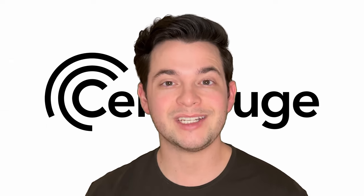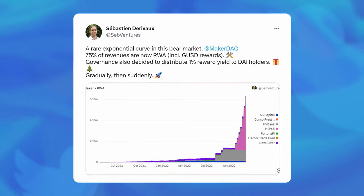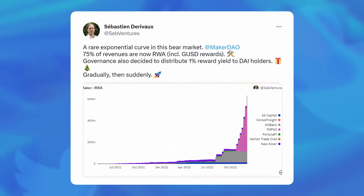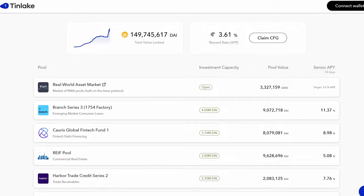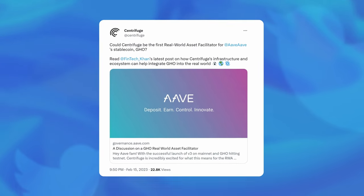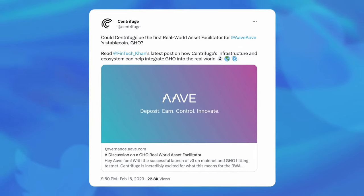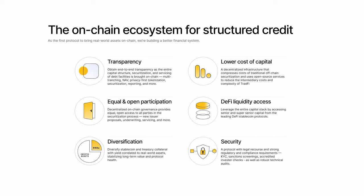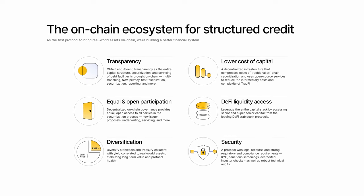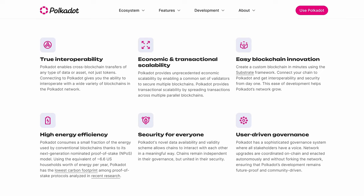This market is huge — $14 trillion huge — and it's showing such good returns that Maker is deepening their partnership with Centrifuge through BlockTower. And Centrifuge is even appealing to the likes of Aave, who is looking to add real-world assets to back their future stablecoin GHO. Business is booming. And don't forget, this extremely valuable and unique use case of blockchain is only possible because of Polkadot's ultra-flexible and interoperability-ready infrastructure.